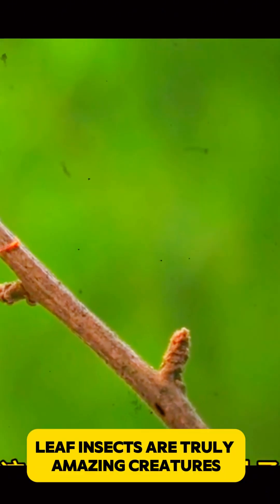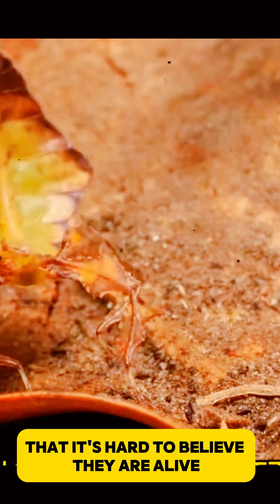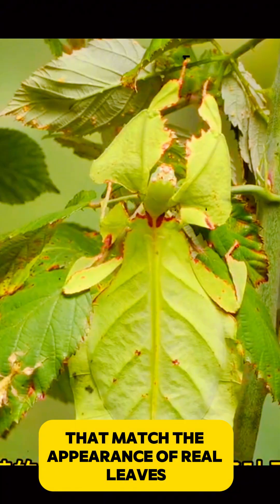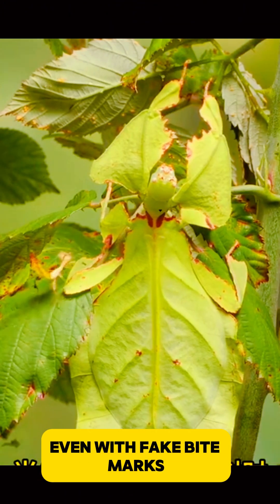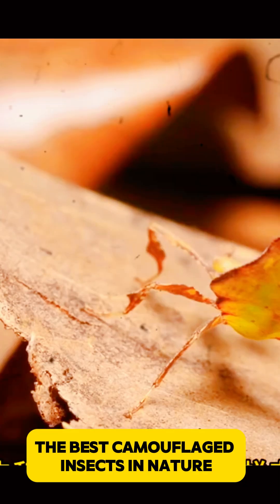Leaf insects are truly amazing creatures. They have evolved to look so much like real leaves that it's hard to believe they are alive. Their flat, green bodies are covered with detailed patterns that match the appearance of real leaves, even with fake bite marks. This makes them some of the best camouflaged insects in nature.